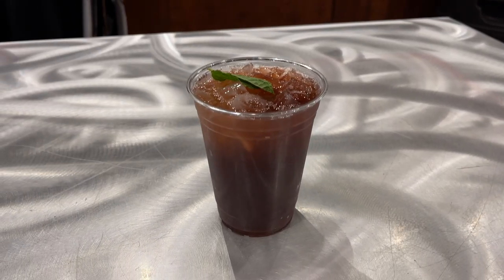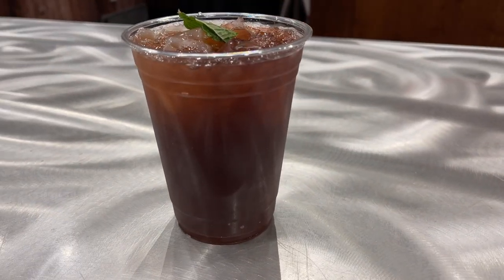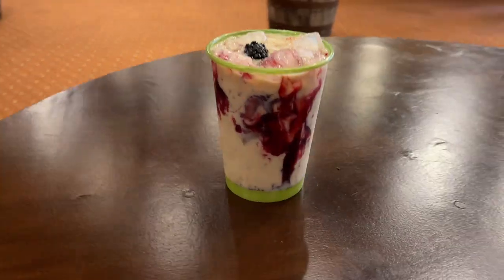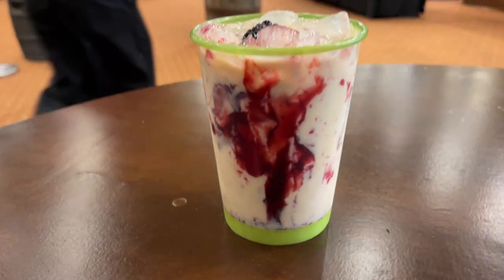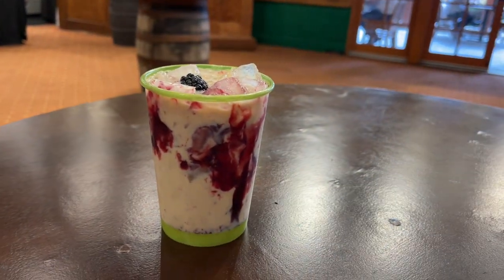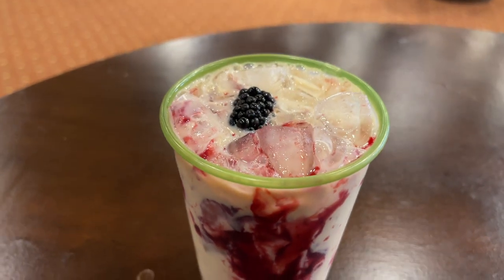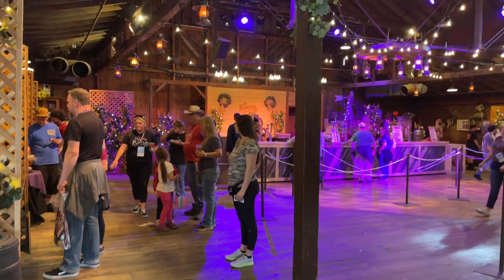The boysenberry mango lemonade was obviously delicious, but we all agreed that the boysenberry really overpowered the mango. One of the big hits of the day for us was the alcoholic boysenberry muzz slide. The creamy, velvety texture of Kahlua and Irish cream really paired well with the boysenberry syrup, leaving us feeling like we just drank a boozy boysenberry shake.